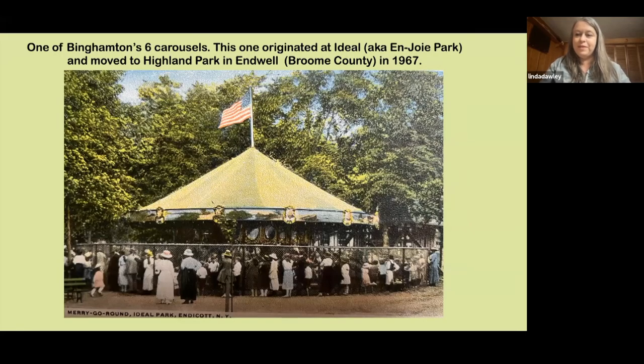I tried to find a representative sample from all areas of the state, which is hard because there are so many different carousels. Binghamton has six carousels — that could be a whole presentation alone. This postcard shows Ideal Park, also known as Gannett Park. George Johnson donated six carousels to the Broome County area; this one moved in 1967 to Highland Park. All six of those personal, beautiful carousels are preserved and still operating today.